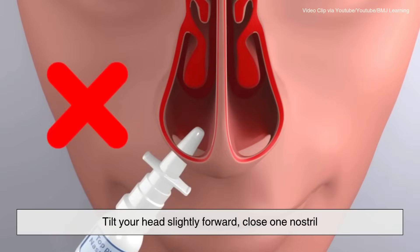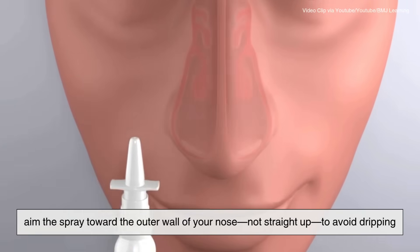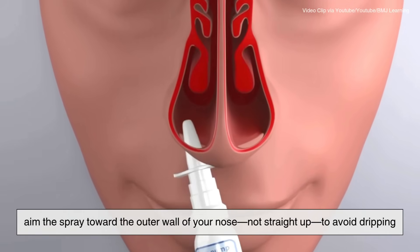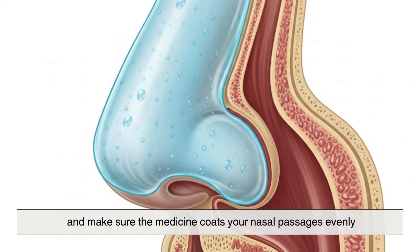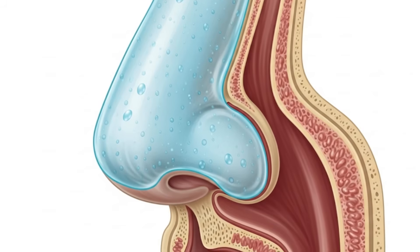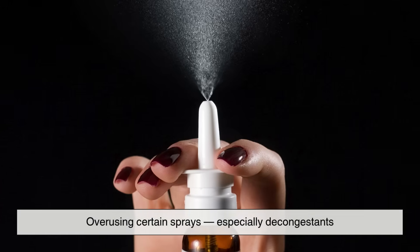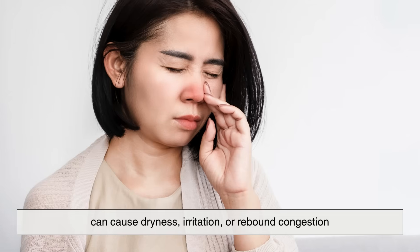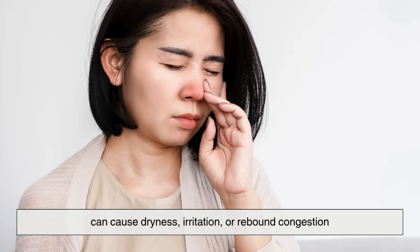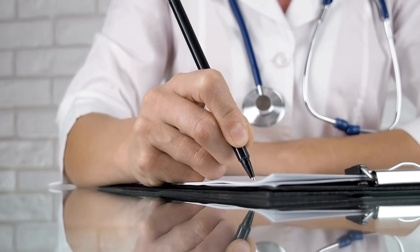Tilt your head slightly forward, close one nostril, and aim the spray toward the outer wall of your nose — not straight up — to avoid dripping, and make sure the medicine coats your nasal passages evenly. And remember, less is often more. Overusing certain sprays, especially decongestants, can cause dryness, irritation, or rebound congestion. Always follow the instructions on the label or your doctor's advice.